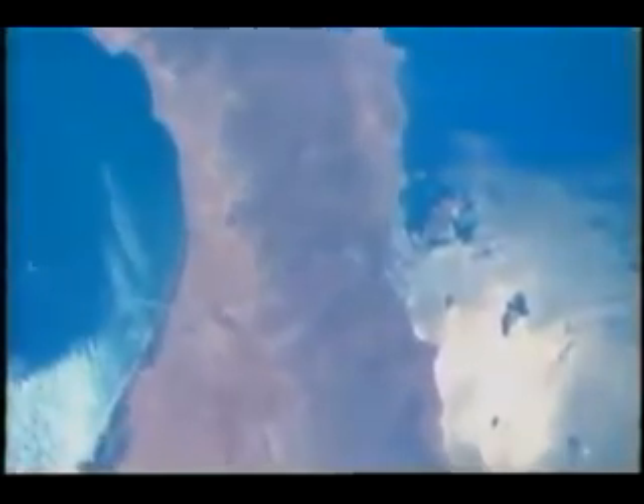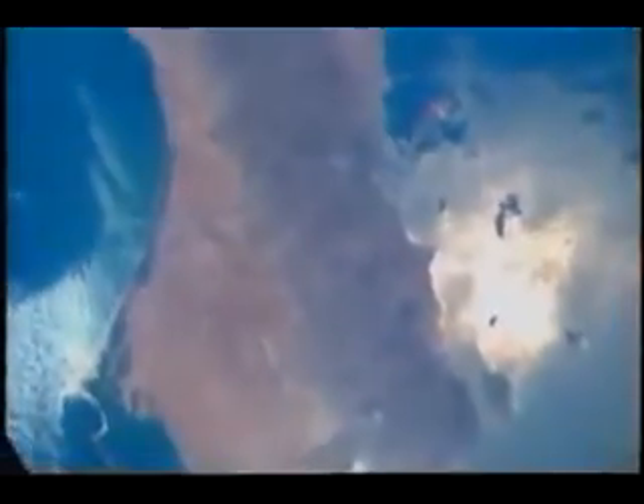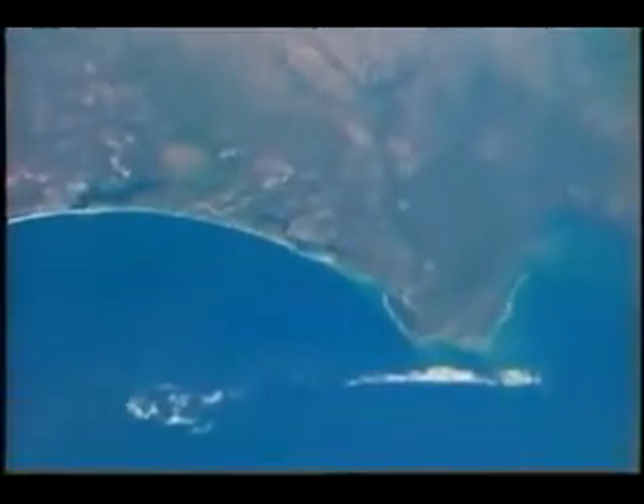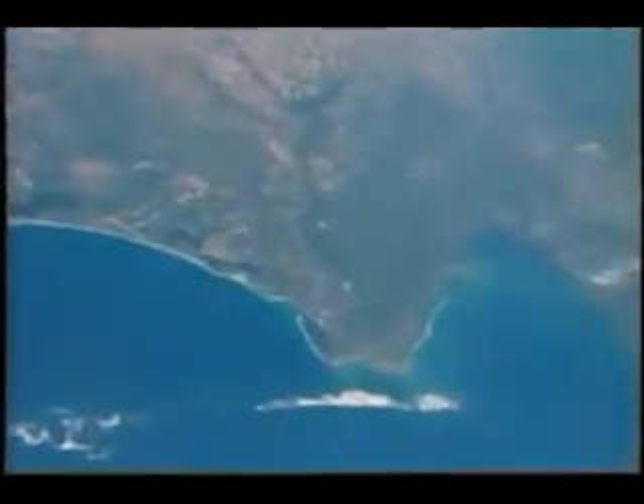We are coming across Baja California, sun glint in the Sea of Cortez, and panning down to the southern tip. We all got a chance to take a lot of photography on this mission, and that's a lot of fun to do. In addition, it's useful to a lot of folks — geologists, people who do cartography, and oceanographers.